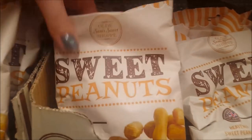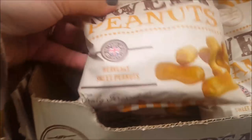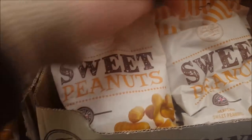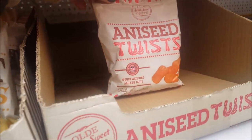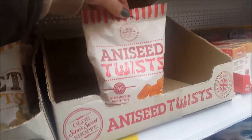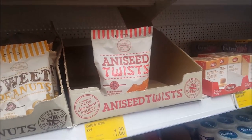Sweet Peanuts — I've seen these before but I've never tried them. Heavenly Sweet Peanuts — has anyone tried them? What do they taste like? These aniseed twists have gone down well — look, nearly empty! Should we hide that one so nobody can get any more? The last bag of aniseed twists left for a pound.